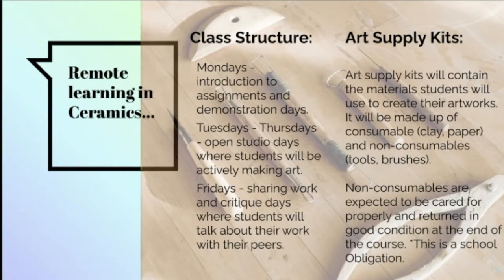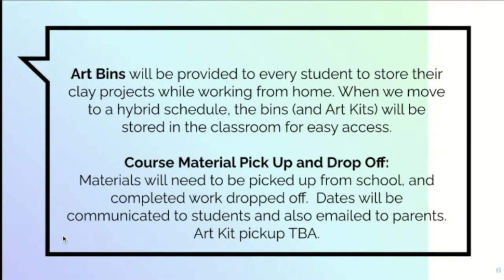When you pick up your tools you'll receive a breakdown of what's in there and the cost to replace those items. You'll also receive art bins to store ceramic work while students are working on it. When we return to hybrid, work will be stored on our classroom shelves as we've always done. Materials will need to be picked up from school and completed work dropped back off. I'll communicate those dates to students and email parents directly. The first pickup would be the art kits including clay and bins — we're hoping for some time at the end of next week to have those ready.